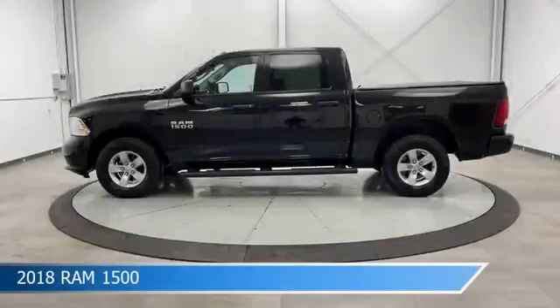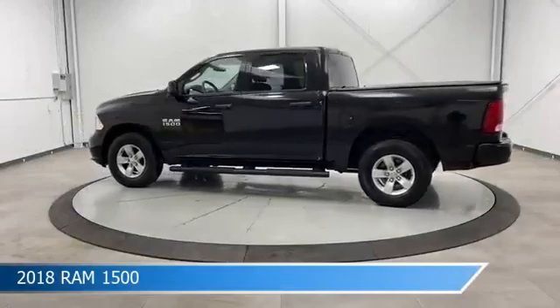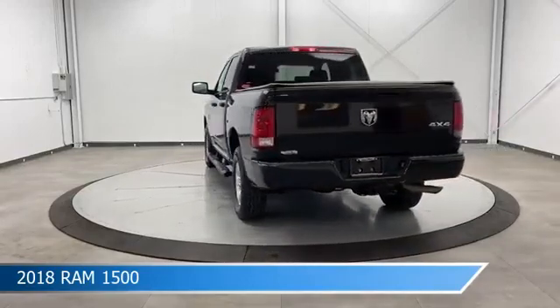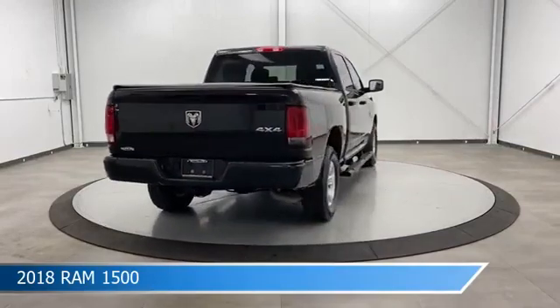Take a look at this 2018 Ram 1500, equipped with an 8-speed automatic transmission in brilliant black crystal pearl coat. This car comes with some great features including anti-lock brakes, limited slip center differential, auxiliary input, backup camera and more.